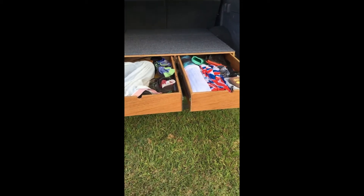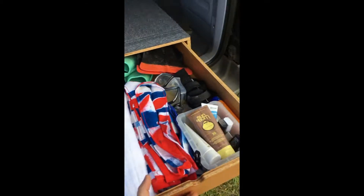Hey YouTube, so I built some drawers in my 4Runner — check them out. We got two big drawers. Boom, in, boom, in.